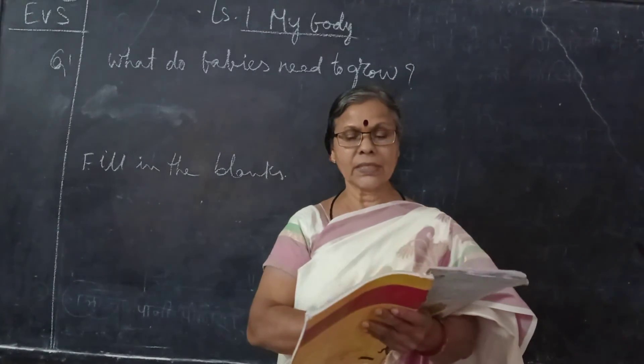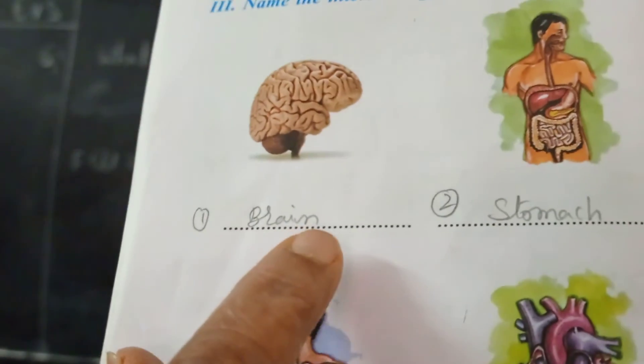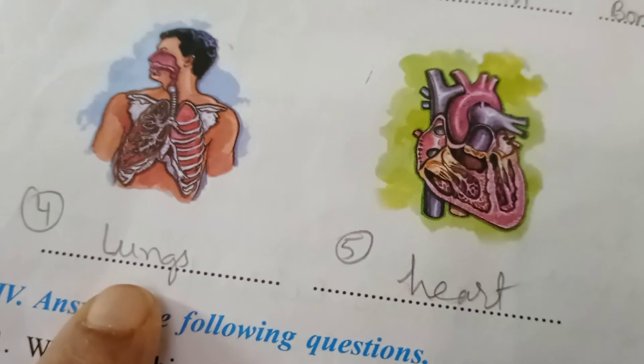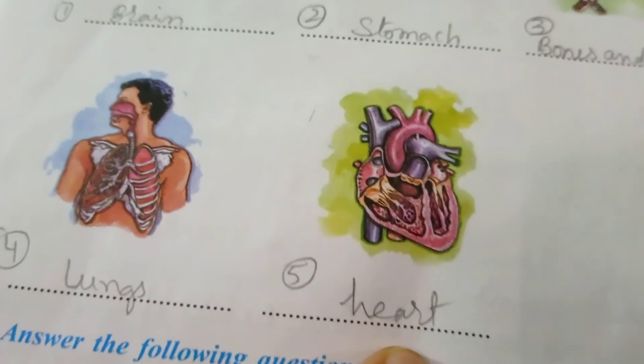So this revision we have done. Now you can see these are the organ names. Name the internal organs: one is the brain, and stomach, and you can see the bones and muscles here, and lungs, and fifth is the heart.